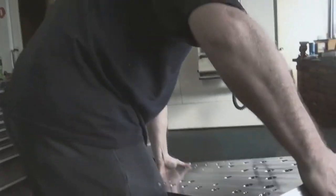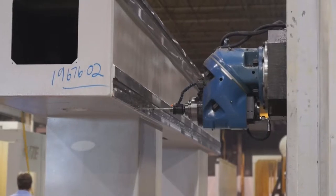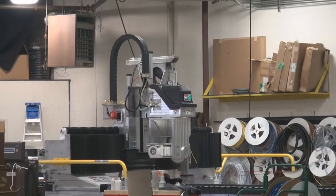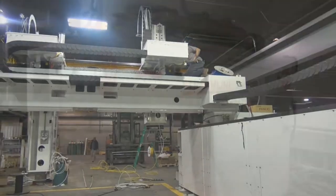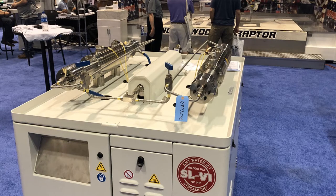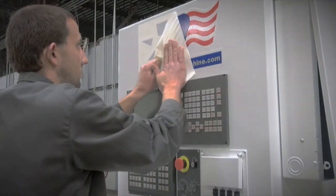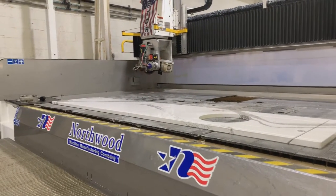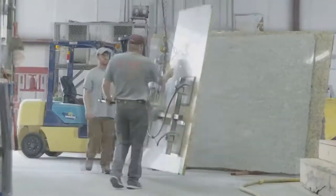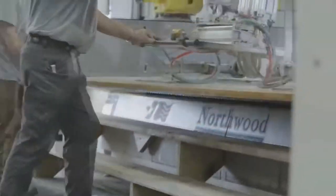Then you get into the components that make up that machine. All of us machine tool builders build and machine the metal, but then we have to go outside and purchase the spindles, intensifiers, drive systems, and controllers. These are the things you want to be asking your machine tool builder about — making sure the components they're using are from reputable companies and that you have the service and backup. It's not just a machine that you're buying; you're buying into a partnership with the company you're purchasing from.